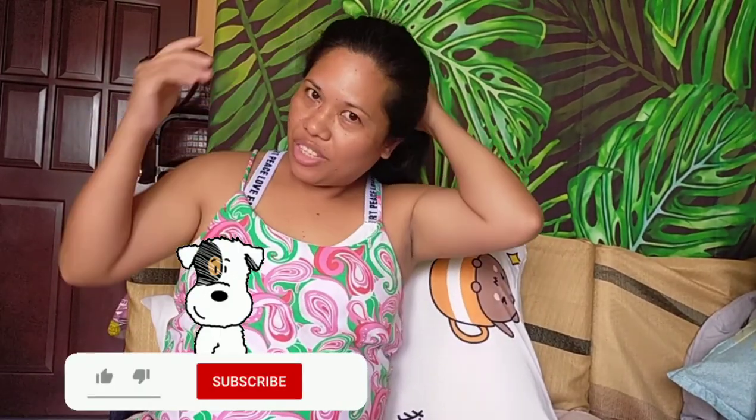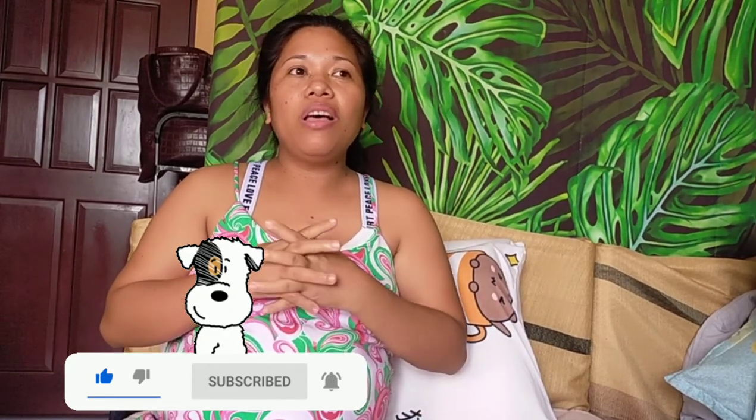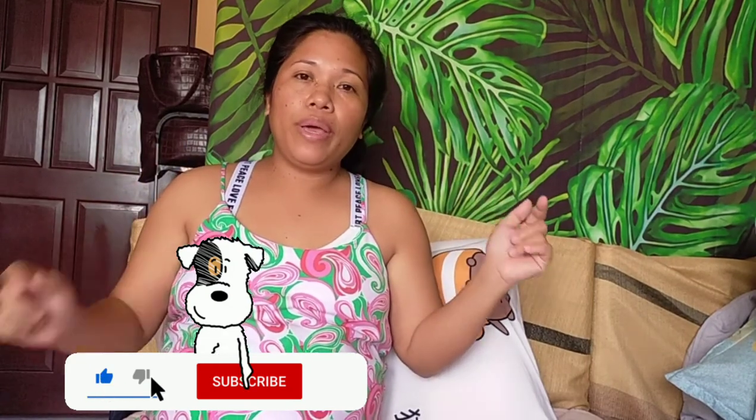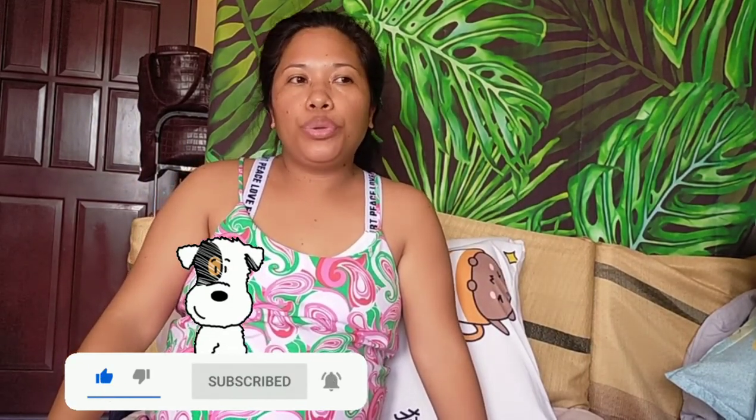Hey guys, welcome back to my channel. If you're new here, please click the subscribe button and the notification bell so you'll be notified every time I make a new video. Today it's a quick tips on what documents you need to bring to the hospital or lying-in.